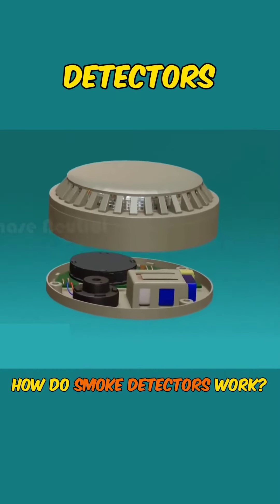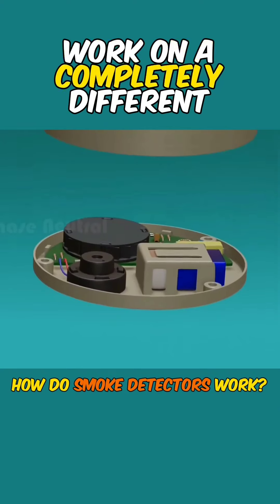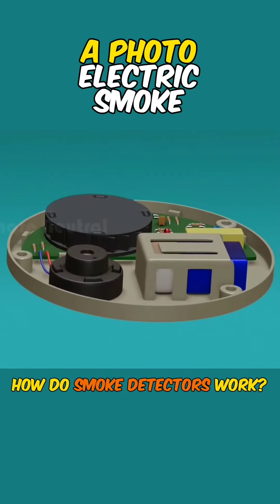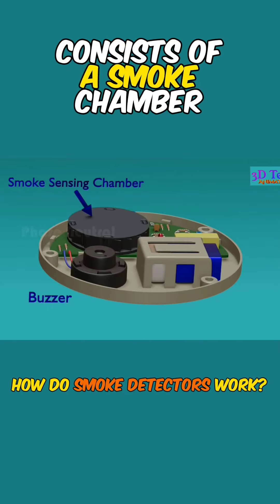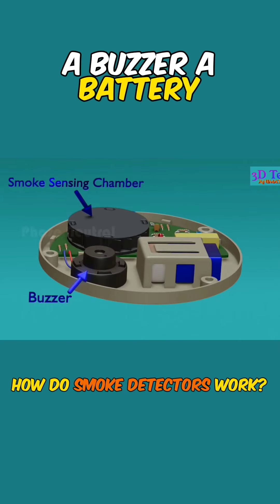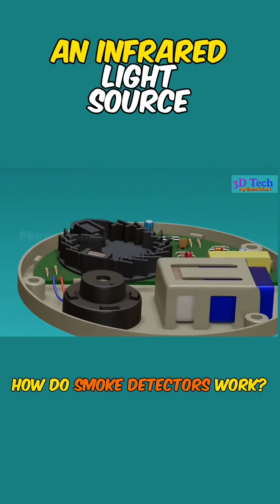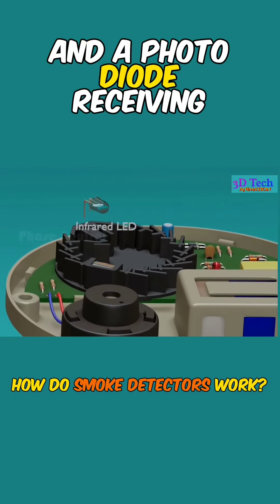Photoelectric smoke detectors, on the other hand, work on a completely different principle than ionization smoke detectors. A photoelectric smoke detector consists of a smoke chamber, a buzzer, a battery, and a circuit board. The smoke sensing chamber has an infrared light source and a photodiode receiving element.